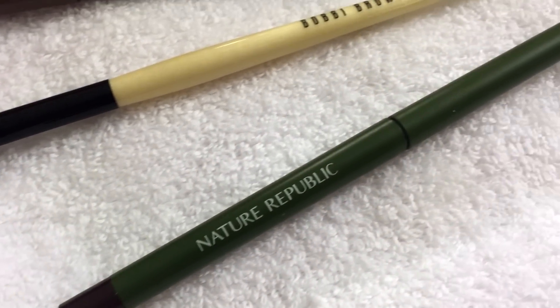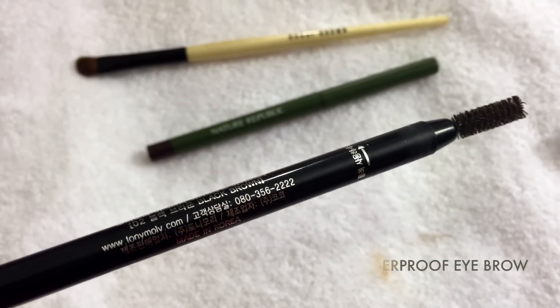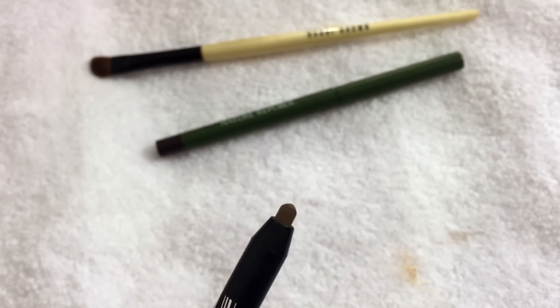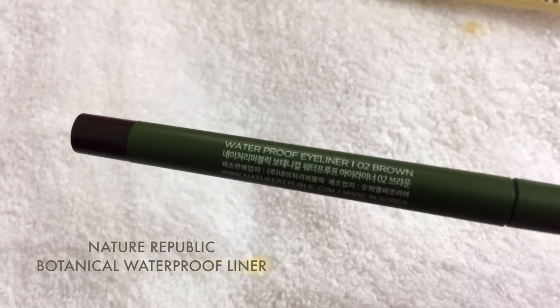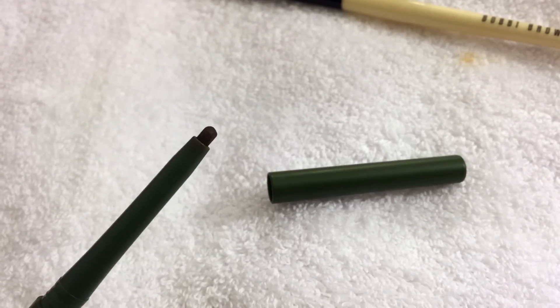This is the Tony Moly Easy Touch Waterproof Eyebrow in number two Black Brown — it basically has a crayon on one side and a brush on the other. For eyeliner, I've recently been using the Nature Republic Botanical Waterproof Liner in number two Brown. It doesn't smudge and it's super long-lasting.